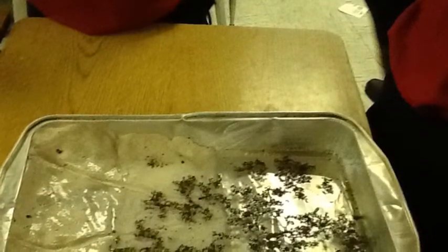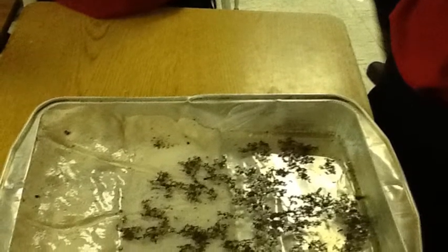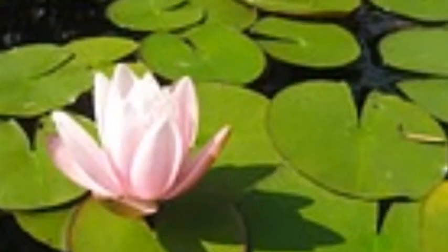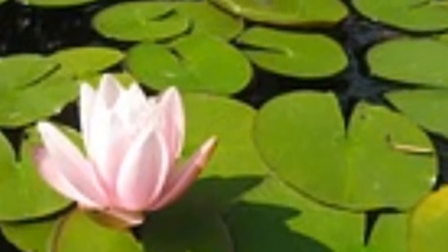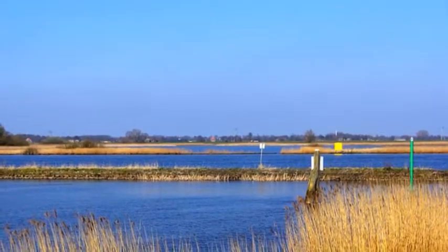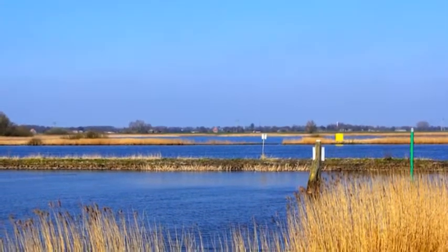Our conclusion was this is why we need wetlands on our earth and in our communities. The importance of a wetland is the filter because the filter blocks all the dirt and soil from getting into the clean water. And in our project the filter was the sponge because it absorbs the dirt and soil from getting in.